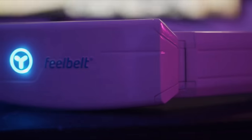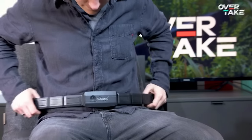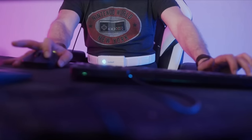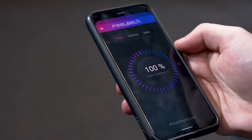Rock your waistline and tickle your funny bone with Feel Belt, the wearable haptic feedback device that turns your audio experience into a belly-shaking adventure. This sleek belt wraps around your waist and uses vibrations to simulate the feeling of bass, making you dance to the rhythm like nobody's watching. Whether you're gaming, watching movies, or just grooving to your favorite tunes, Feel Belt adds a whole new level of immersion. Get ready to feel the sound with Feel Belt — it's all fun and vibrations.